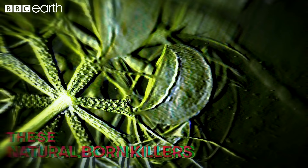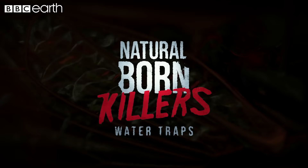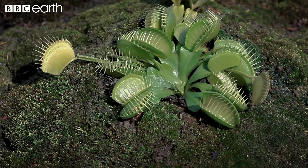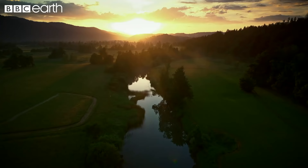These natural-born killers are some of the fastest hunters on the planet. You may have thought that carnivorous plants like the Venus flytrap only exist on land, but killer plants also lurk throughout the wetlands and waterways of our world.